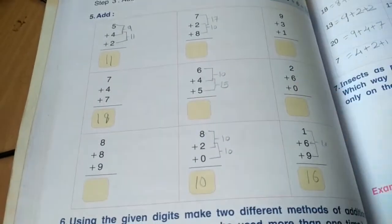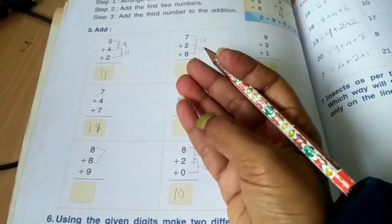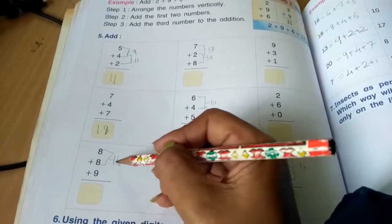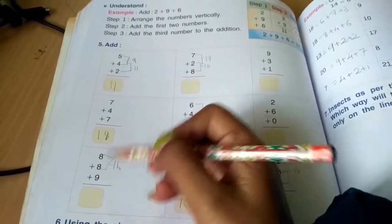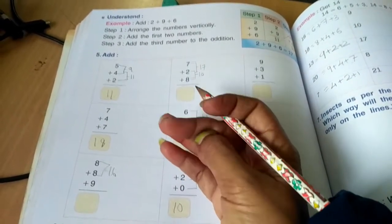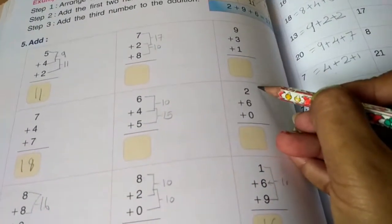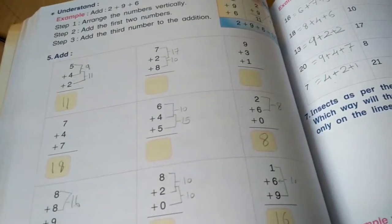Add the third number to that result. 8 plus 8 — after 8: 9, 10, 11, 12, 13, 14, 15, 16. Then 16 plus 9 — 16 is the bigger number, start counting after 16: 17, 18, 19, 20, 21, 22, 23, 24, 25. So the answer is 25. Also, 6 plus 2 is 8 and 8 plus 0 is 8.